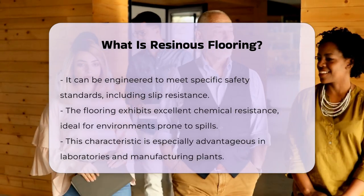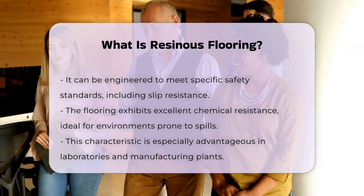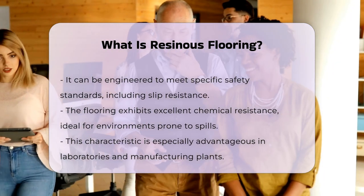Another notable aspect is its chemical resistance, making it suitable for environments where spills are common. This characteristic is particularly beneficial in laboratories and manufacturing plants.